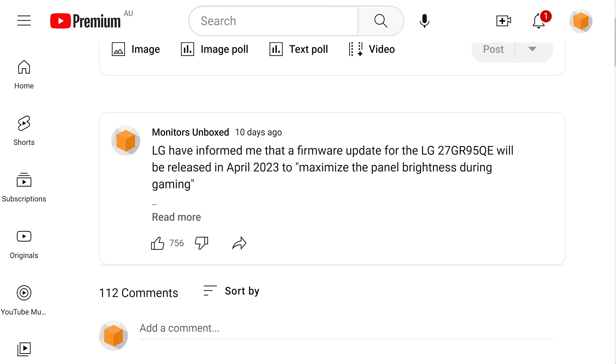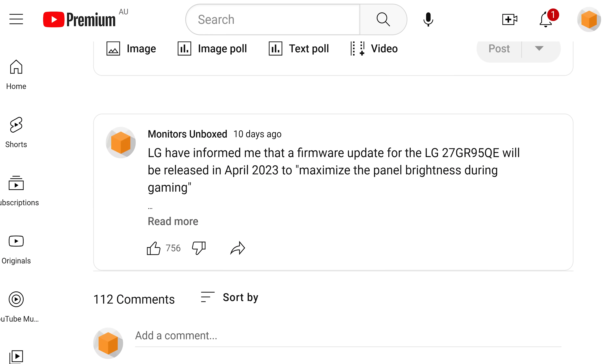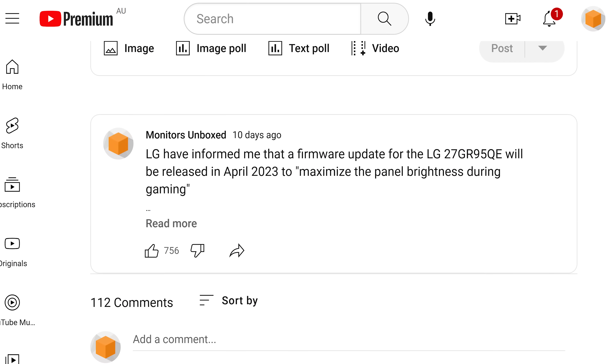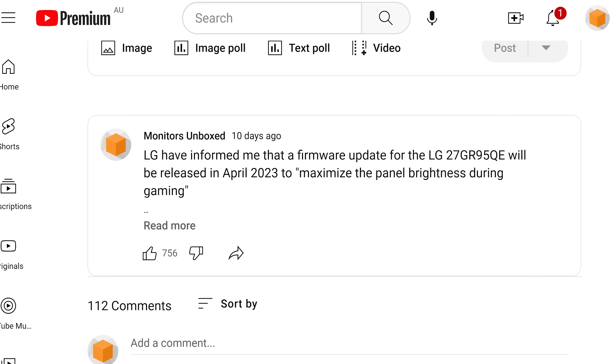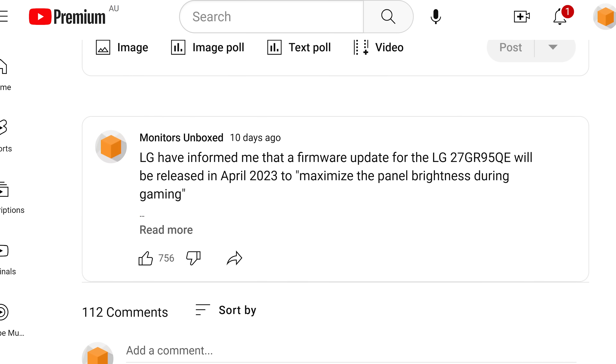Welcome back to Monitors Unboxed. Today, just a quick update on the LG 27Gi95QE and its recent firmware update. A couple of weeks ago, LG informed me that a firmware update would be coming for that monitor, with the goal of maximising the panel brightness during gaming. And as they promised, that firmware has now been released, so it's time for us to test it.